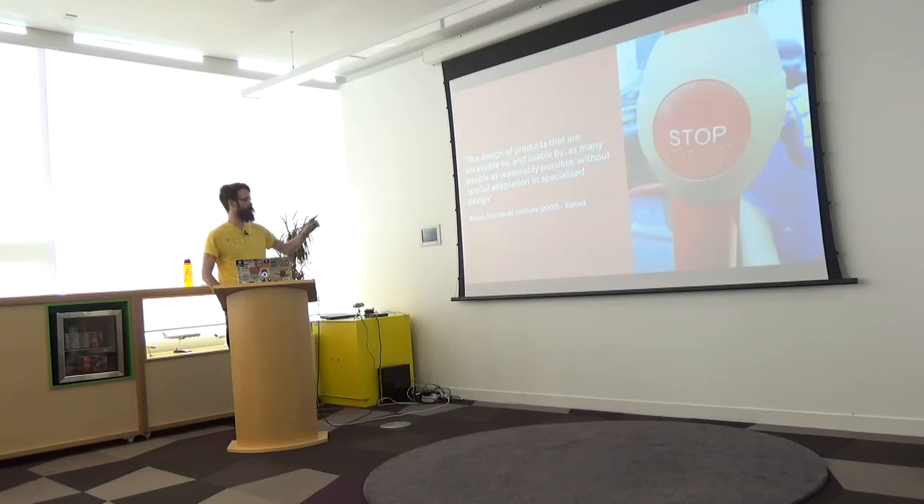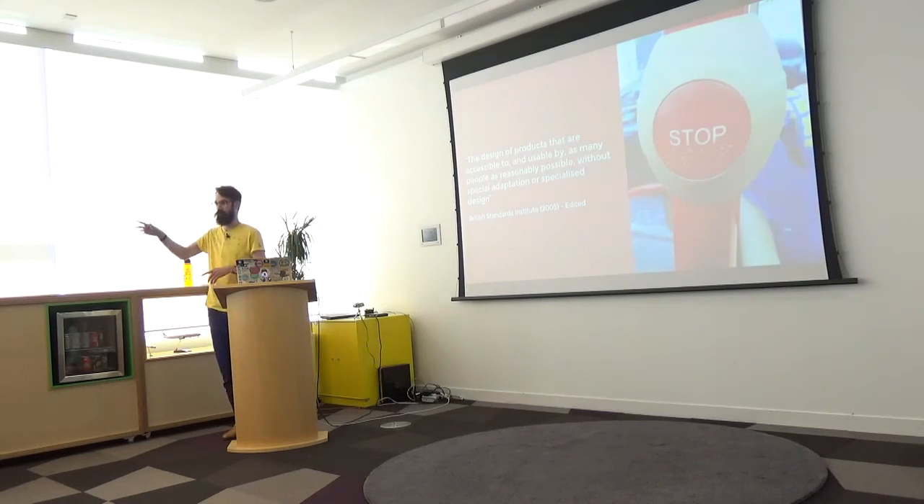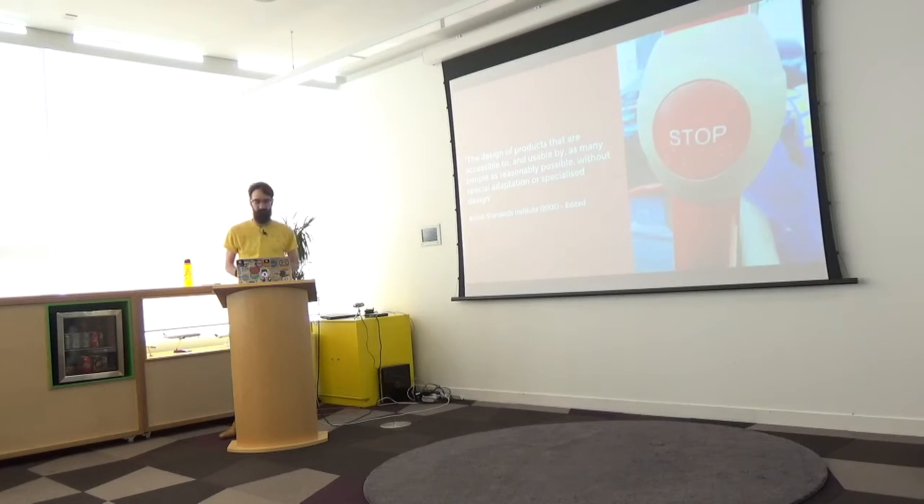We'll start by defining what inclusive design is. The British Standards Institute puts it well: it's the design of products that are accessible to and usable by as many people as reasonably possible — and here's the key bit — without special adaptation or specialised design. A great example is braille on bus stop signs. Instead of having multiple different signs for different users, there's one stop sign: a round tactile shape so visually impaired users can feel where the button is, braille underneath, and the word 'STOP' written in clear sans-serif, capitalised, in red.